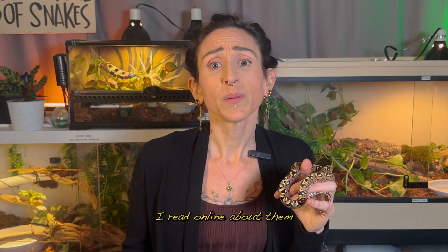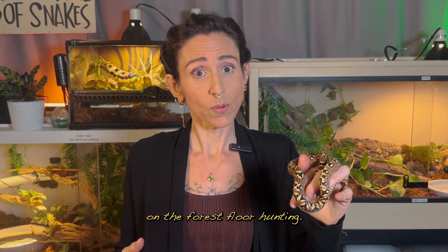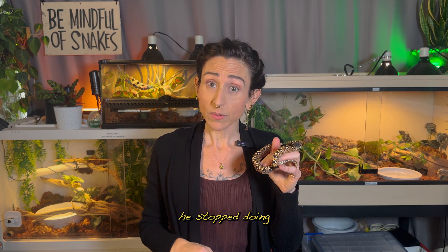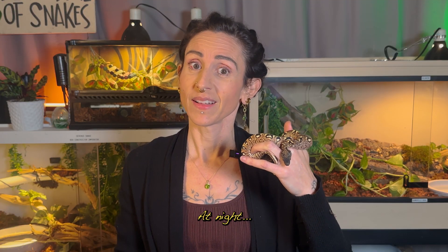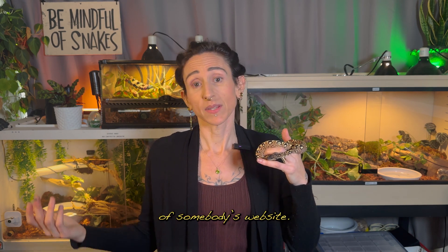Some things I read online said that being nocturnal, they spend their days in the trees hiding and their nights on the forest floor hunting. When I first got Z, his daytime sleeping spot was way up in a quite awkward high place. However, after the first few weeks, he stopped doing that entirely, and his favorite place to sleep the day away is on the ground under a particular piece of cork bark. At night, this guy is all over the place — the branches, the ground, everywhere — and usually he assumes his hunting position from the branches. I'm glad I did research and spent time observing him instead of strictly going off somebody's website.